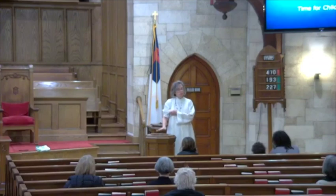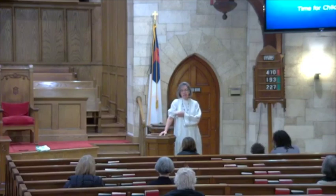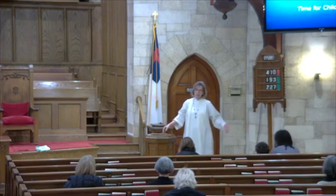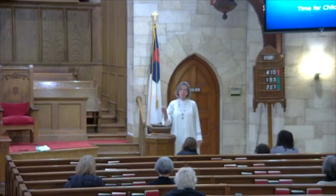Just remember that God can use you to do incredible things — and that's just amazing. On those days when you're feeling like, 'Who am I?' — remember that you are God's beloved and God can do incredible things through you.